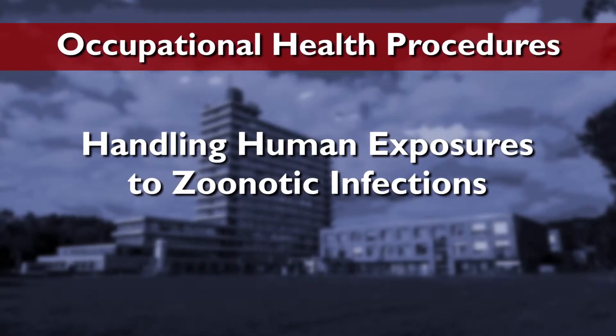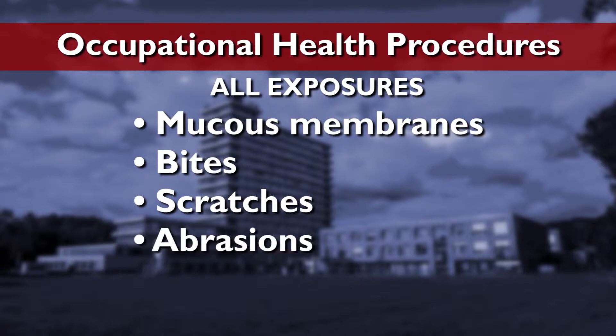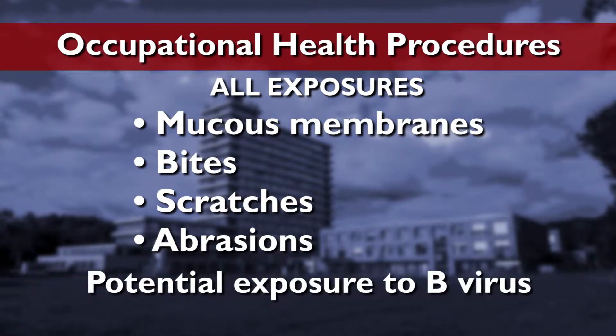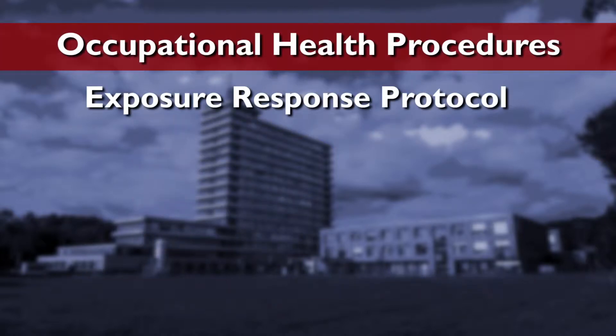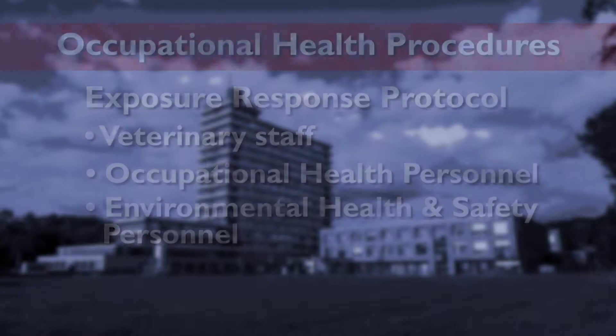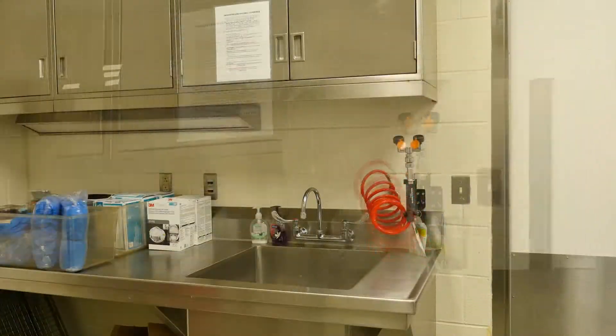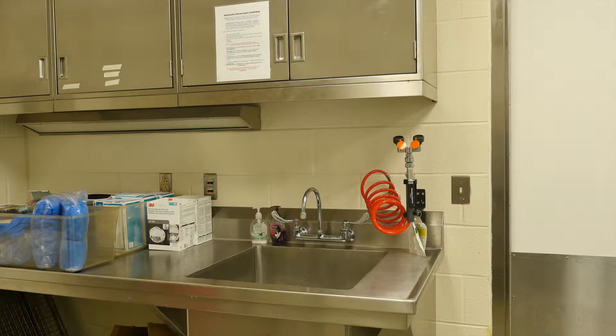Another important component of your institution's occupational health program is the handling of human exposures to agents of zoonotic infections. All mucous membrane exposures, bites, scratches, and abrasions — no matter how insignificant they seem — need to be worked up as a potential exposure to B virus. An exposure response protocol created by the veterinary staff, occupational health personnel, and environmental health and safety personnel should be established. Eyewash stations and instructional postings for exposure management should be readily available in well-marked areas of the animal facility.